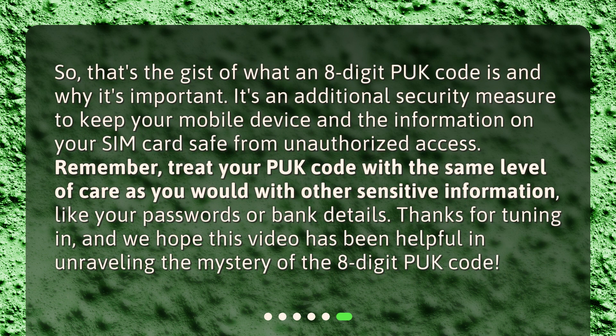That's the gist of what an 8-digit PUK code is and why it's important. It's an additional security measure to keep your mobile device and the information on your SIM card safe from unauthorized access. Remember, treat your PUK code with the same level of care as you would with other sensitive information, like your passwords or bank details. Thanks for tuning in, and we hope this video has been helpful in unraveling the mystery of the 8-digit PUK code.